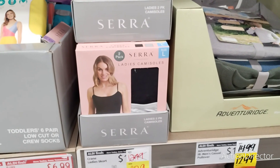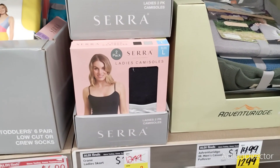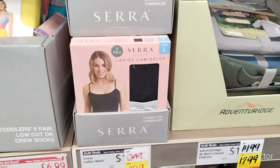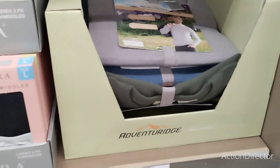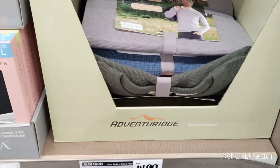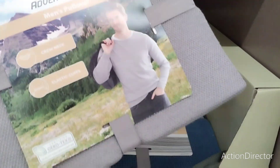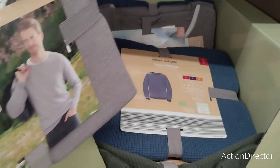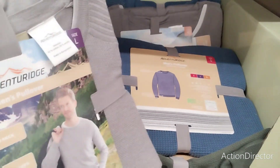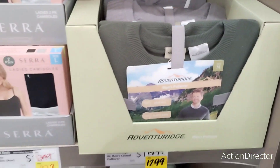Ladies camisoles are $9.79 and you get two — heather gray or black. They also have a casual men's or women's pullover for $12.99. This is so cute for winter — my husband doesn't wear long sleeves or I'd get it for him. They have it in gray, blue, and green. Really, really cute.